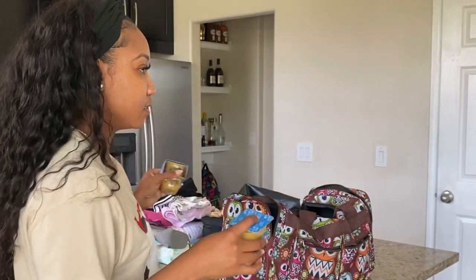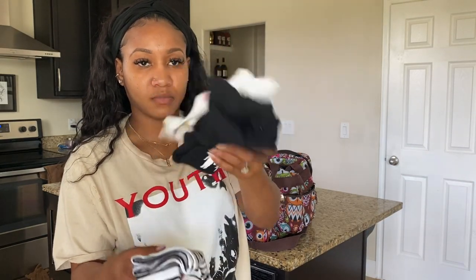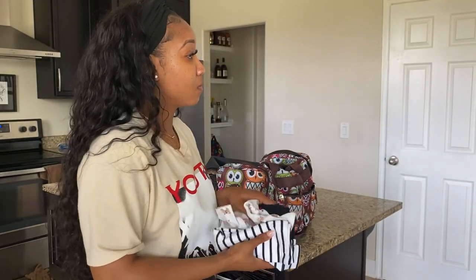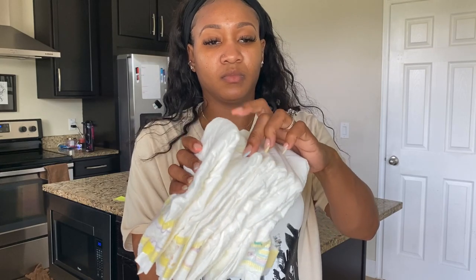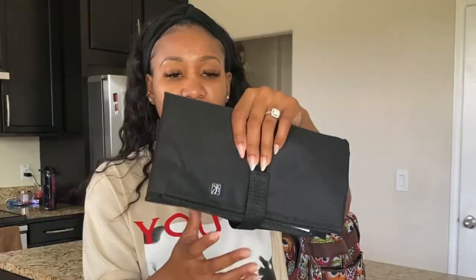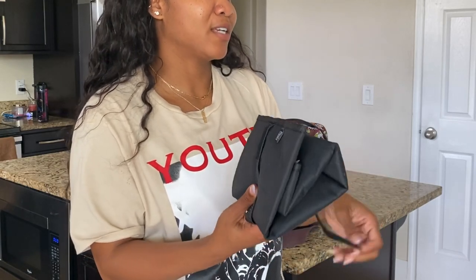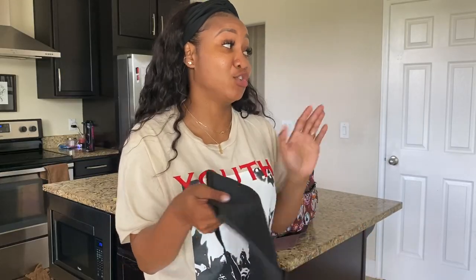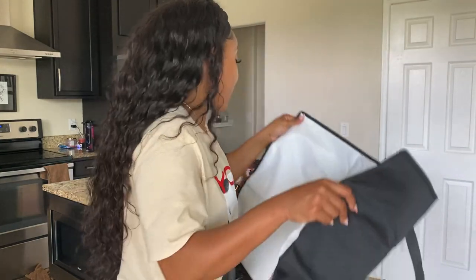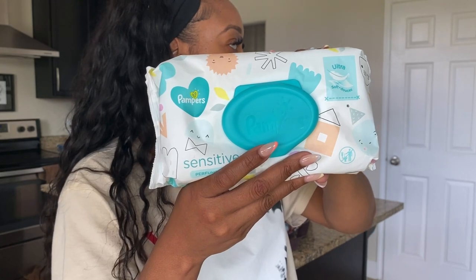You can never be too prepared. I always make sure I have changing clothes for my baby — I'm packing two onesies and one pair of pants just in case she gets cold. I'm also tossing in a couple of diapers, and I'm packing this changing pad I got from Amazon. I love it because it's big enough to fit her entire body, so if I need to change her in a public restroom, no part of her body is touching any surface. And I'm throwing in some baby wipes.